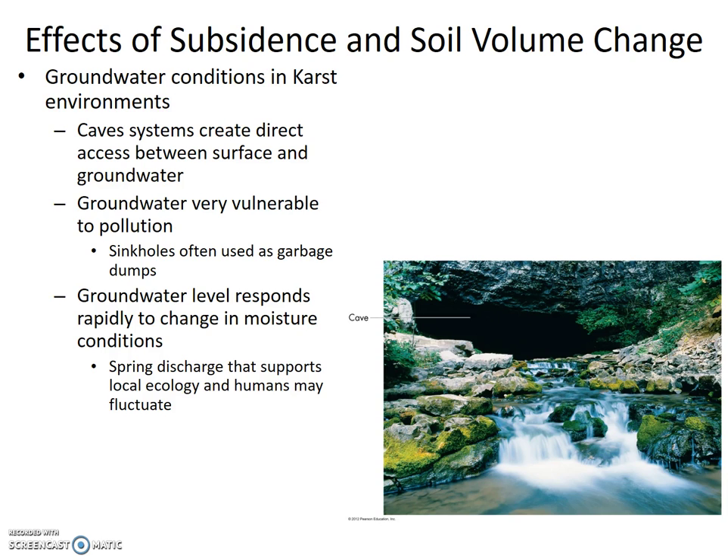Groundwater levels respond rapidly to changes in moisture conditions, meaning that spring discharge that supports local ecology and humans may wildly fluctuate.